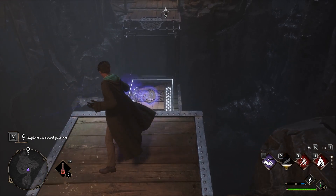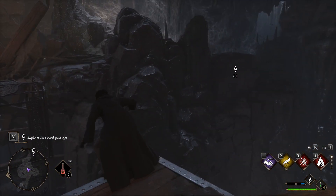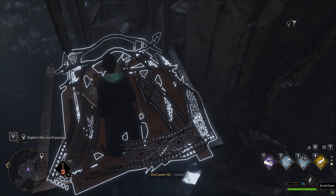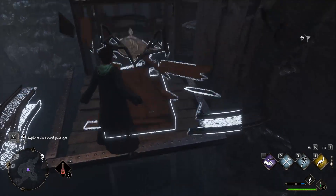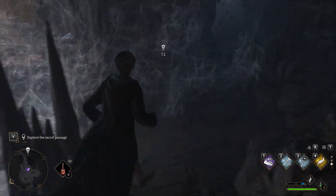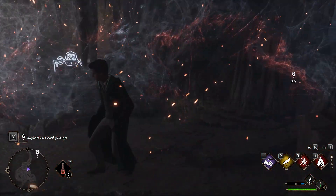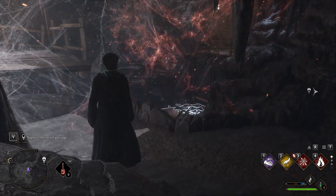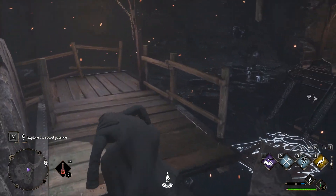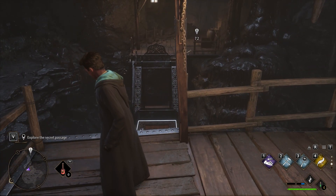I'm going to have to get past this. Expelliarmus! Incendio! One more to go and I'll make it across. Reparo! Leviosa!